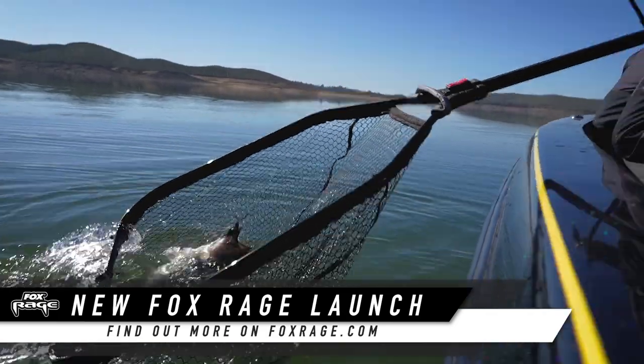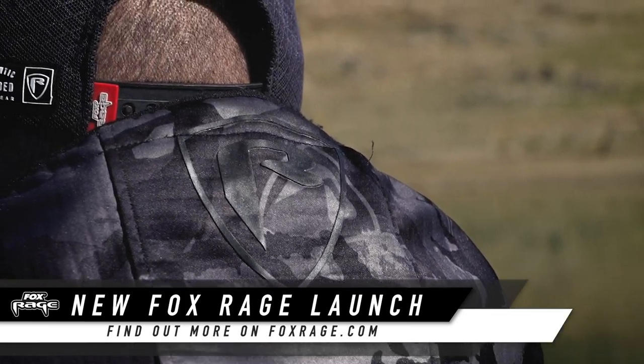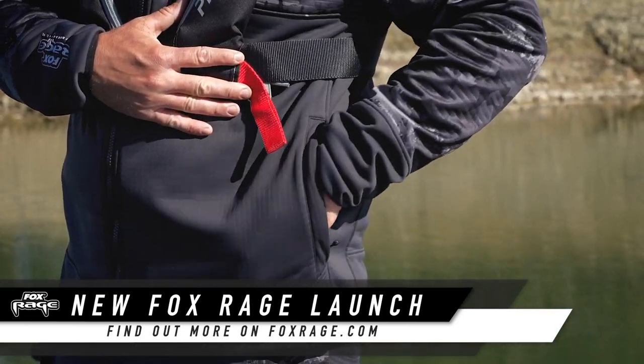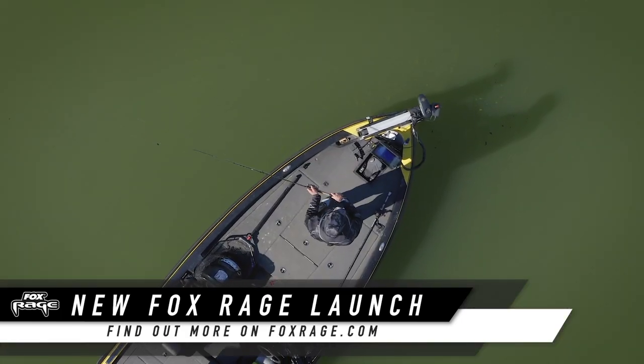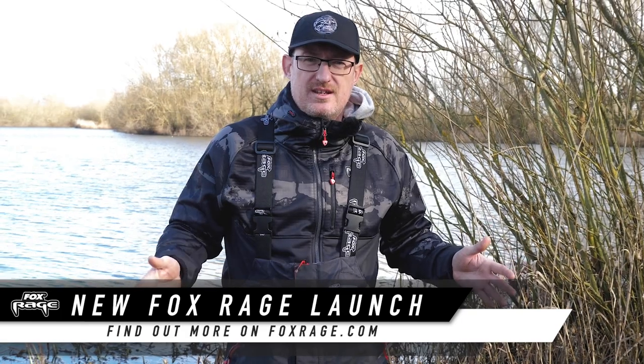It's got everything you want, everything you've come to expect from Rage clothing. Really stylish but very technical, and it'll do exactly what it says. It'll keep you warm, it'll keep the wind off you, it'll stop any of your thermal heat from being transferred away by the wind. So it'll keep you nice and warm and keep you fishing for as long as you want.